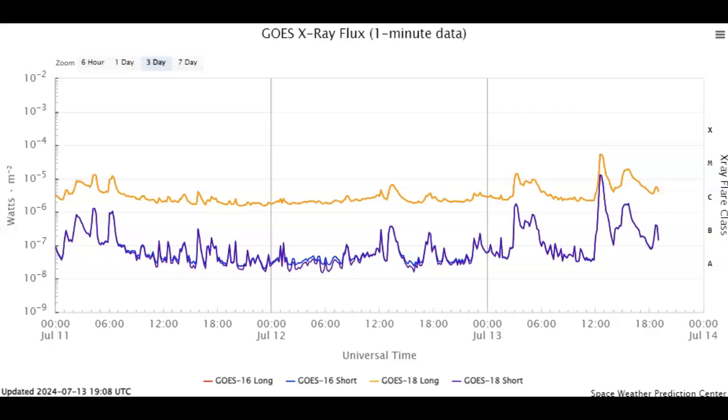Ladies and gentlemen, we've had four M-class solar flares today. The strongest being an M5.35 solar flare that peaked right around 1 UTC time. Let's go over all these flares and see what sunspots they originated from.